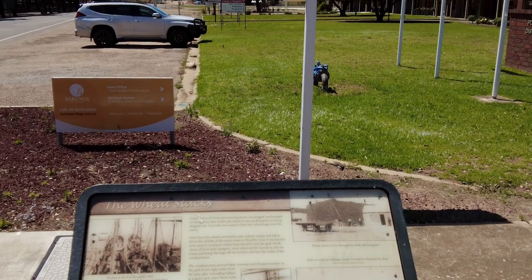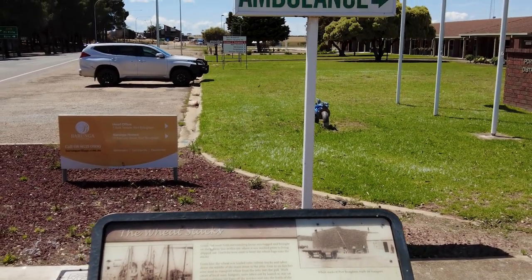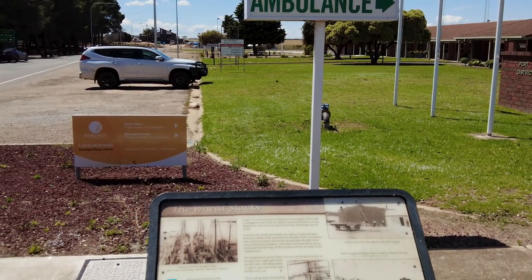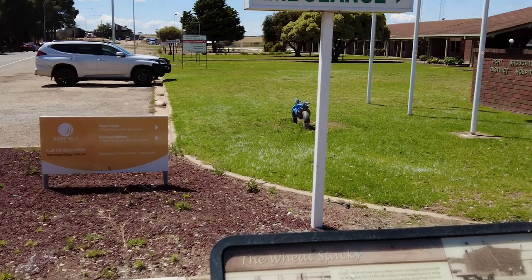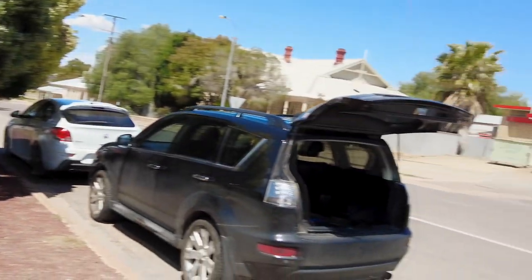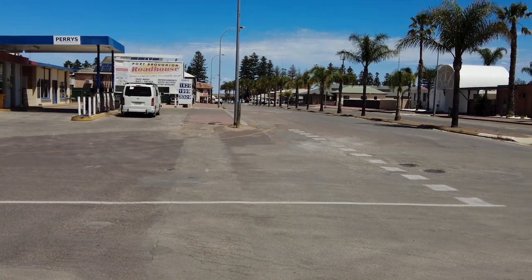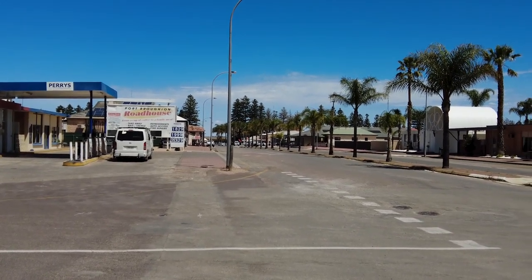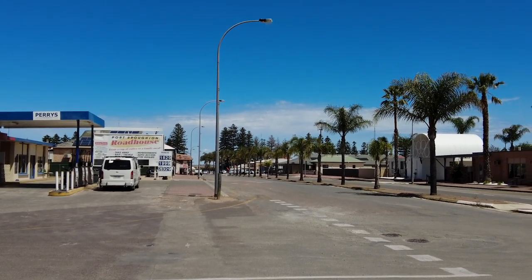This is where grain and wool from the surrounding farms was brought in by railway and stacked high for transport down the main street to the jetty, to be loaded onto ketches. If you look behind me here, this is the main street of Port Broughton, which once had a tramway running down the middle of it, as you would have seen in the photos.